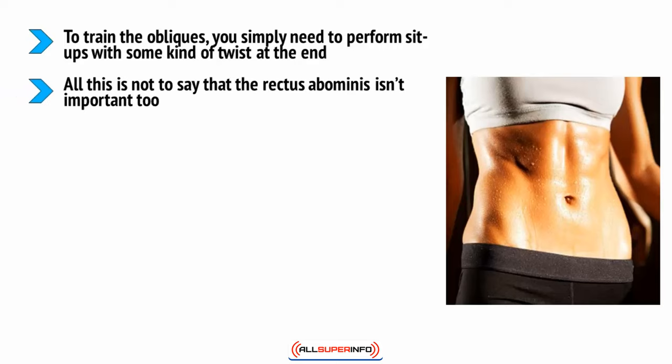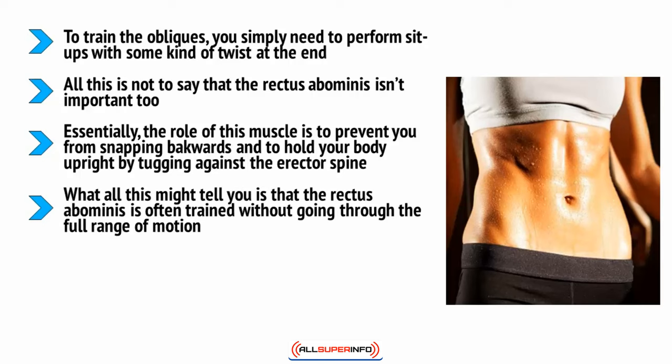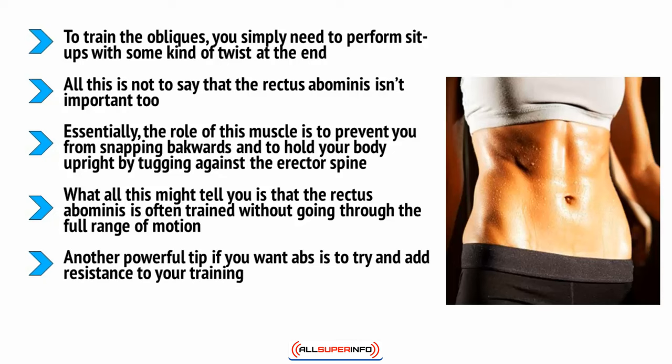The rectus abdominis is important too — it's what will give you the vaunted six-pack look. To train this layer of muscle, it helps to understand how it operates. Its role is to prevent you from snapping backwards and to hold your body upright by tugging against the erector spinae, and it's also used when you bend forward. The rectus abdominis is often trained without going through the full range of motion, which is why performing sit-ups over a BOSU ball can be a good way to stretch it out and challenge the muscle fibers that often get missed.